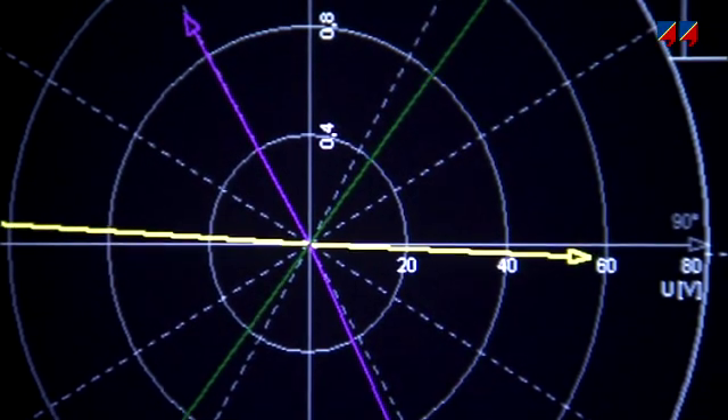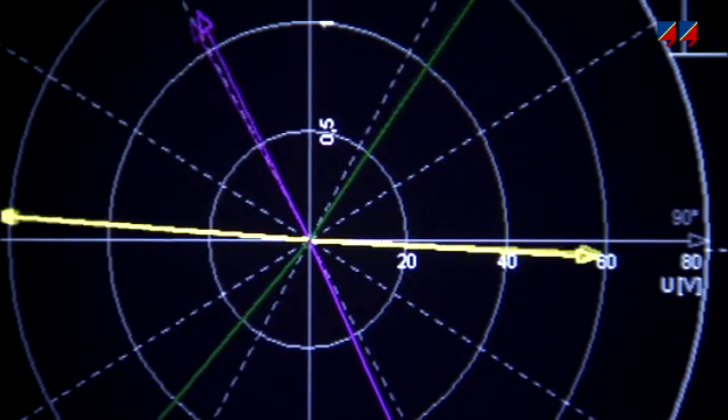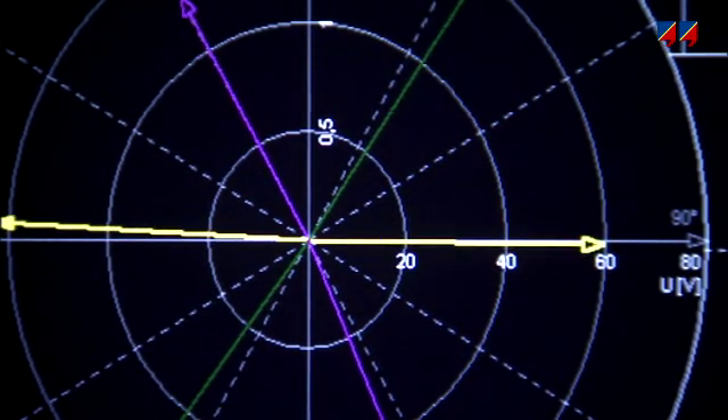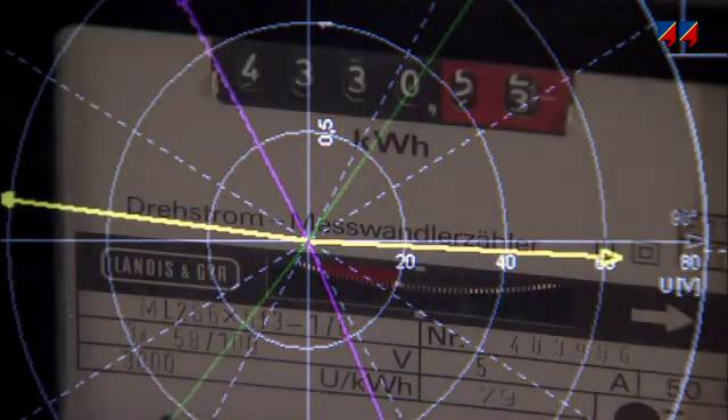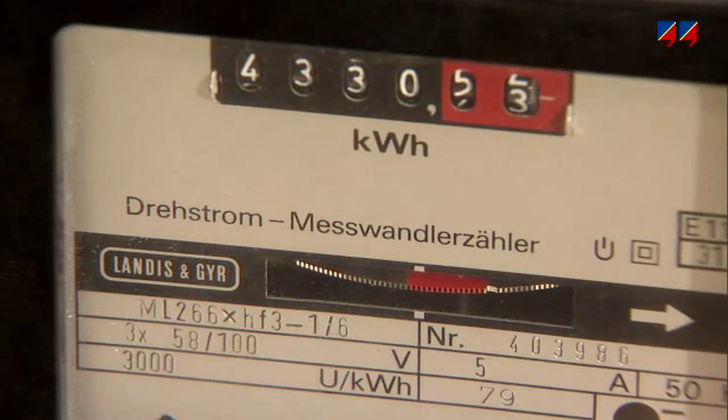The importance of providing a clean electrical waveform is emphasized by the implementation of regulations in many countries to define what is acceptable. Energy meters measure the amount of electrical energy consumed so that consumers are correctly charged for its use.